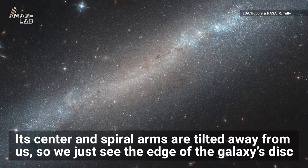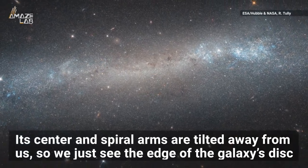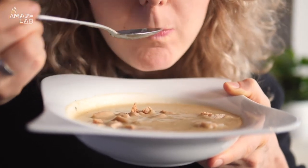Its center and spiral arms are tilted away from us, with just the outer edge of the galaxy's disc being visible. Astronomers say this is a lot like holding a dinner plate in your hands so you can only see the edge.